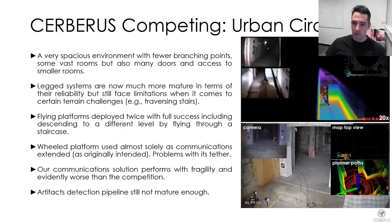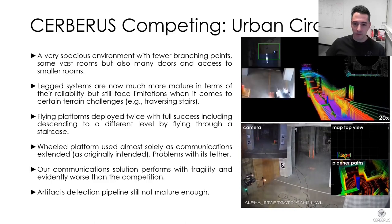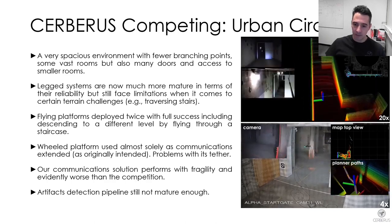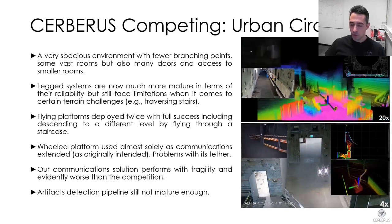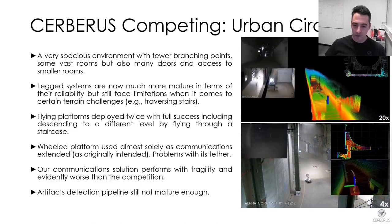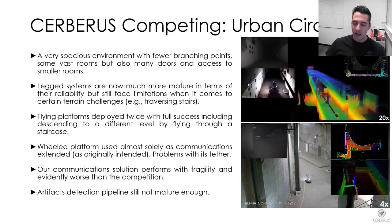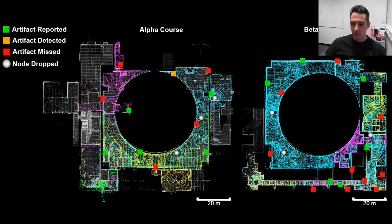In the Urban Circuit, we had much more mature robotic systems — both legged and flying. Our legged robots were able to operate throughout a mission, though we were not yet able to traverse stairs reliably. However, we scored sufficiently high relying on our core robots. The wheeled robot was used only for communications extension via optical fiber cable and high-gain antenna. It was also the first time our artifact detection pipeline, though not yet fully mature, was able to automatically detect a significant subset of the artifacts.